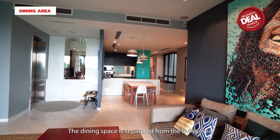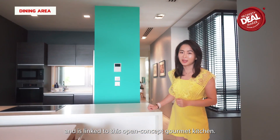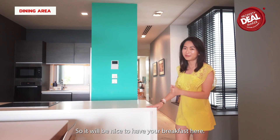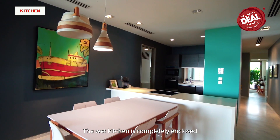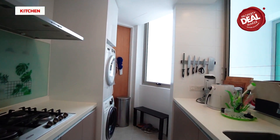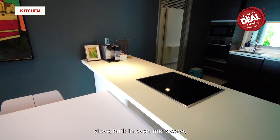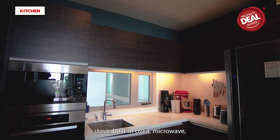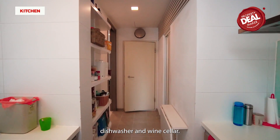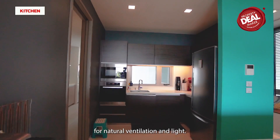The dining space is separated from the living area and is linked to this open-concept gourmet kitchen, so it will be nice to have your breakfast here. The wet kitchen is completely enclosed at the back, where the bomb shelter and helper room are also located. Both kitchens are well-equipped with Miele gas and induction stove, built-in oven, microwave, dishwasher and wine cooler. There is also a window in the kitchen for natural ventilation and light.